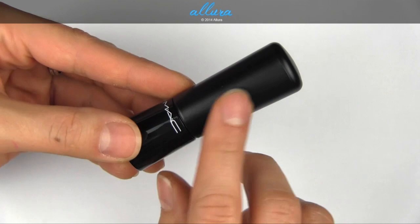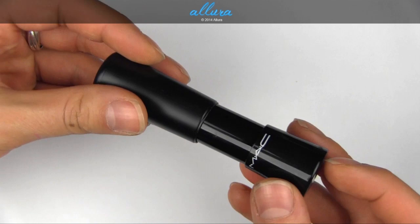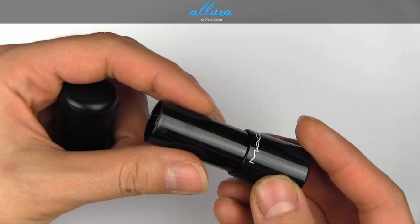The top half is more of a matte finish and the bottom half is reflective. And these actually stay closed via a magnet, if you can see that. The tubes themselves feel a little awkward — they're pretty thick.